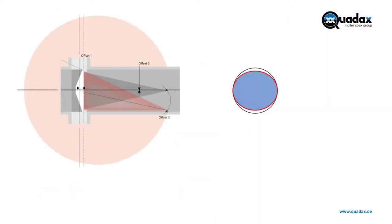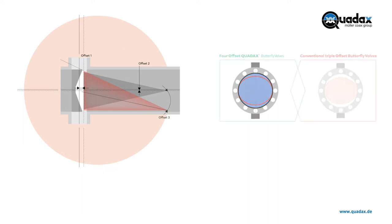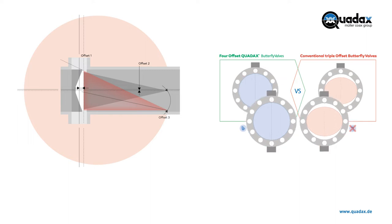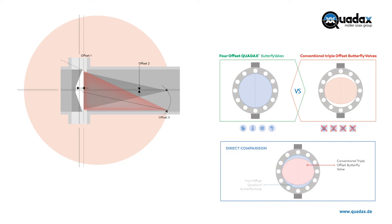In contrast to the elliptical sealing geometry of a triple-offset butterfly valve, the Quadax has a completely round seal. Because of this innovative valve design, the Quadax valve has the following benefits: higher CV values, total round tightness seat, friction-free operation, no wear on the sealing area during the closing movement, and homogenous expansion and shrinking of the sealing materials. This is the reason why Quadax is the most suitable design to handle extreme delta-T easily and keep the tightness longer.